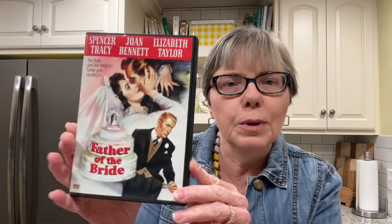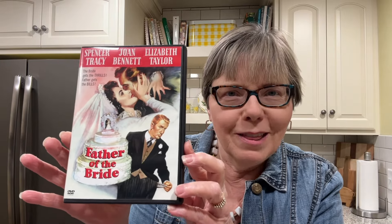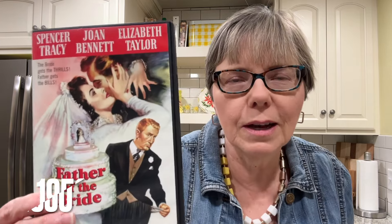This I was really pleased about finding and excited. I didn't know there was another Father of the Bride video. I love the one with Steve Martin, and this one has Spencer Tracy, Joan Bennett, and Elizabeth Taylor. I don't know what year it was from — have you seen this? I would love to know. I'm going to be watching this soon.